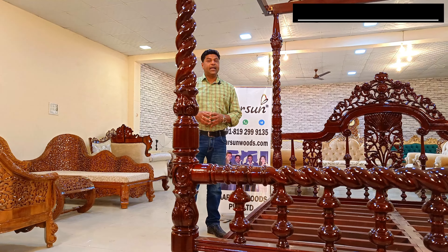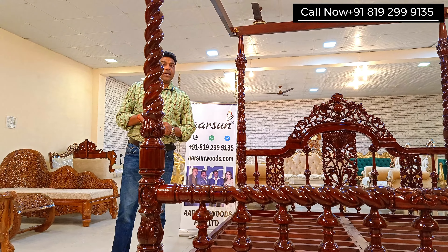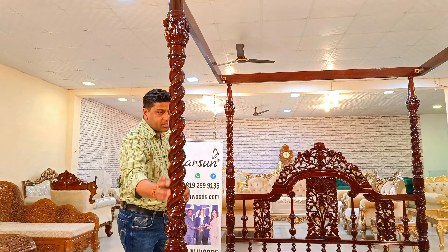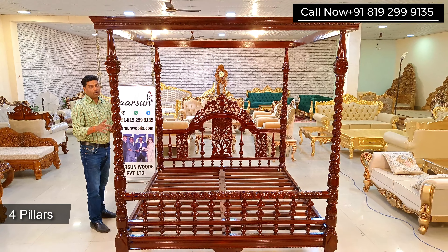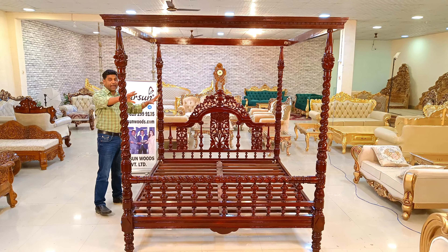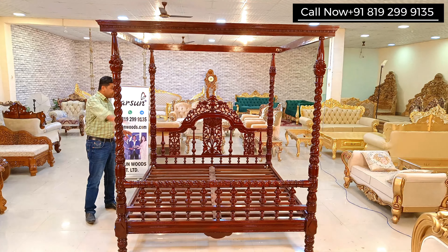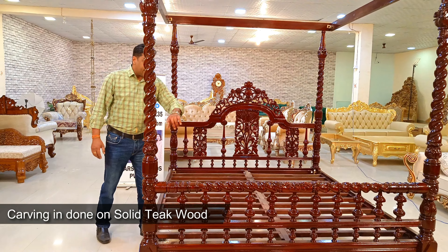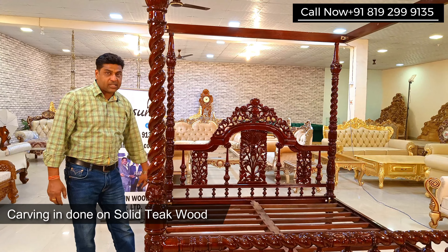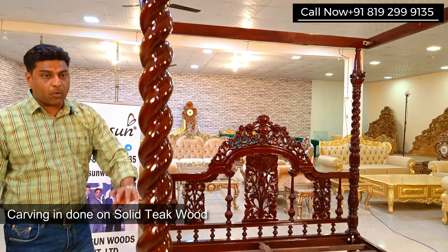They used to have curtains on all sides of these beds to cover it. The people who take care of the kings and queens — the security people and others — were always in the room somewhere. So it's a bed with curtains to cover the inside area. Later on, these were used as mosquito net beds also, because it was completely covered with mosquito net and it worked really well.